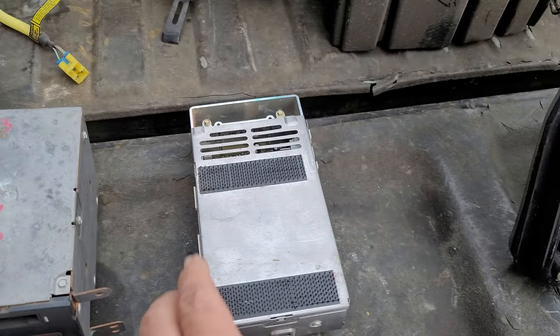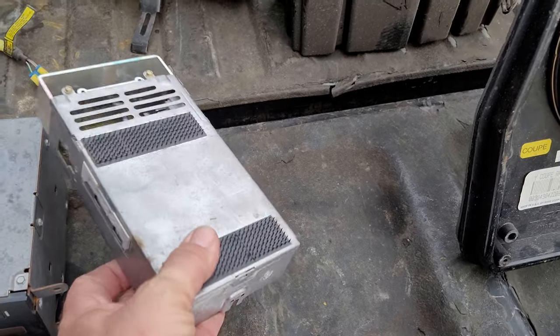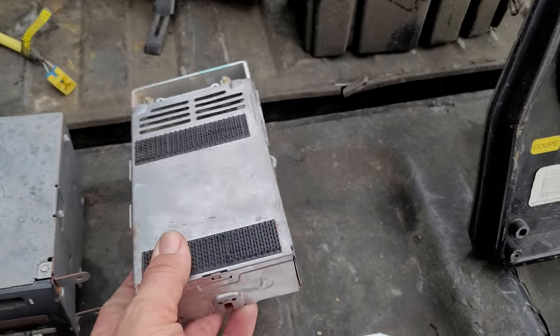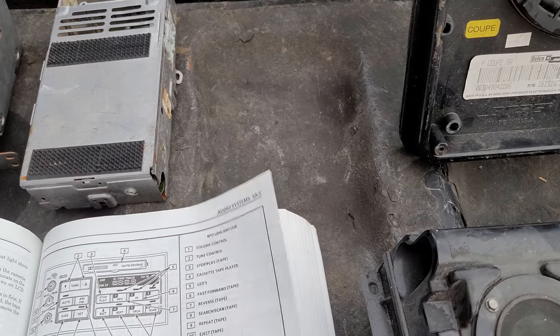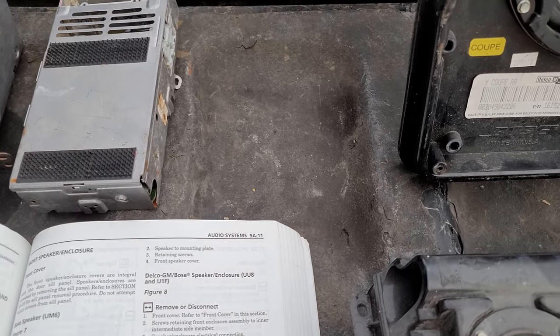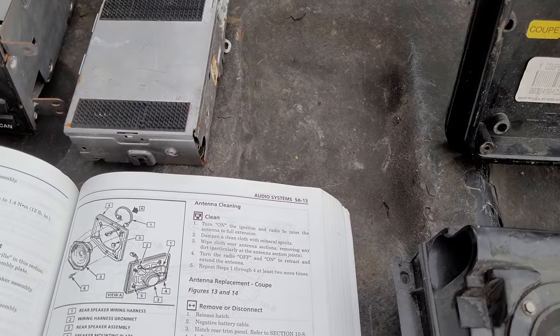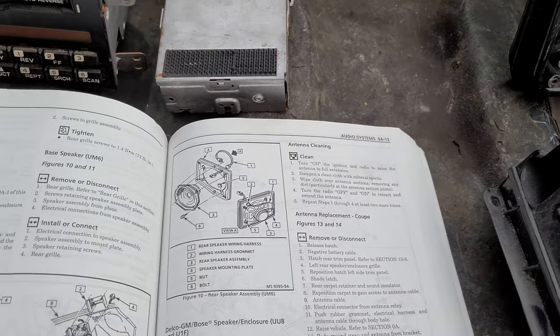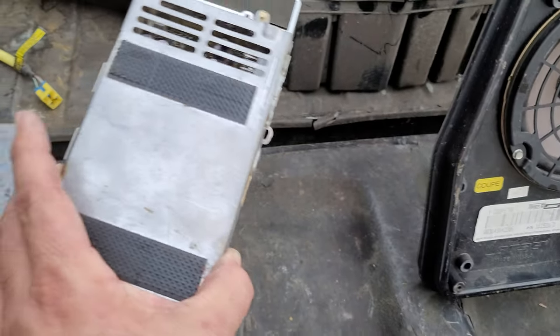So this is your control unit. This is your receiver — on the '91 through '93 this is installed under the kick panel on the passenger side dash. There's a good graphic in the service manual so you can see where it's at. On '94 through '96, they moved it.